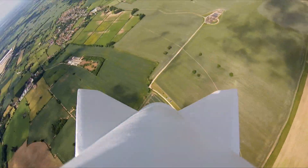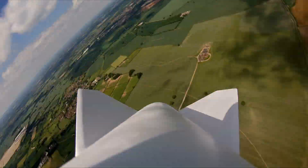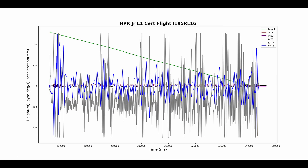Hello! Now I'm high power certified, yes! This was my junior level 1 certification attempt on an I-195 Red Lightning.